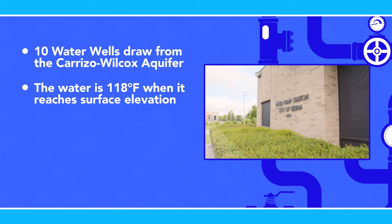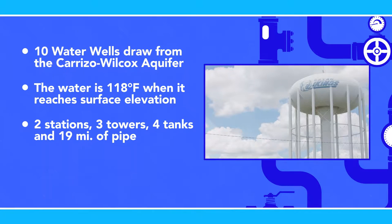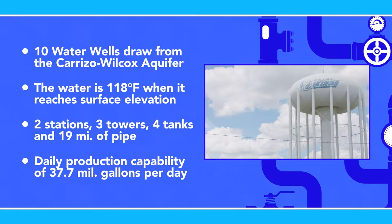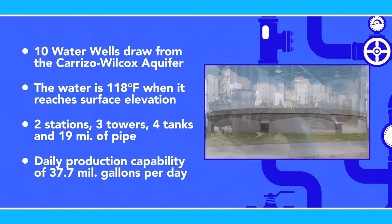In addition to the 10 water wells, there are also two pump stations, three elevated water towers, four ground storage tanks, and approximately 19 miles of pipe. With a daily production capability of 37.7 million gallons per day, as well as the ability to place 15.5 million gallons of water in storage, our production system is adequately sized to accommodate our growth.